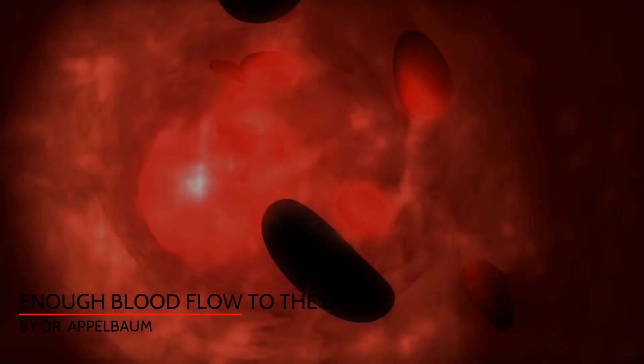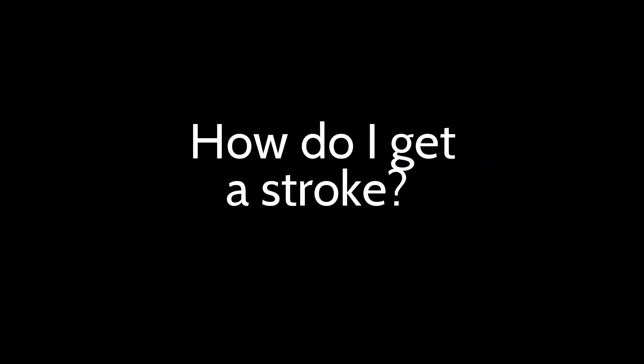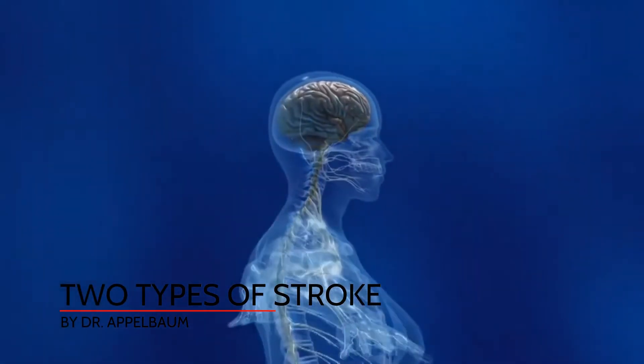A stroke is when there's not enough blood flow to the brain, resulting in neurological signs and symptoms. There are two basic types of stroke: the bleeding type and the ischemic type, which result from a restriction of blood flow.